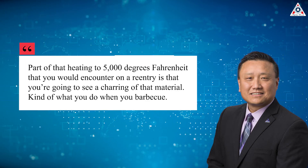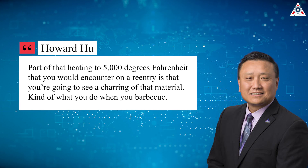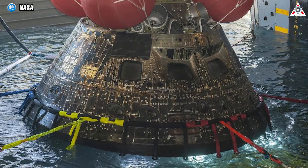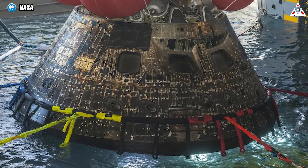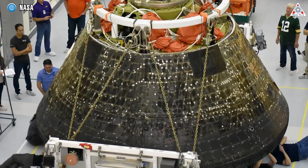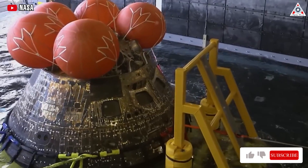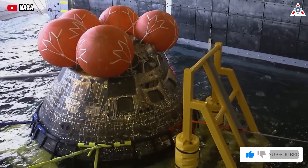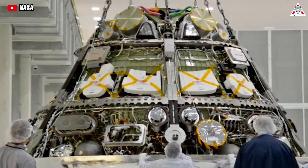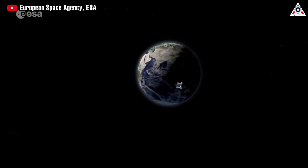Part of that heating to 5,000 degrees Fahrenheit encountered on re-entry is that you're going to see a charring kind of material — kind of what you do when you barbecue, as Howard Hu, the manager of the Orion program, explained. However, what was seen on Orion's heat shield was that some small pieces were coming off rather than a general ablation. The team is now looking through sensor data and using visual inspection to understand this issue further. He emphasized that the degradation of the heat shield was within acceptable limits, with a significant amount of margin left over to keep the crew safe from the heat.